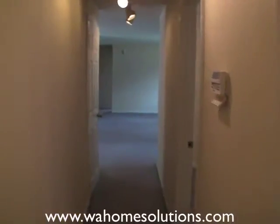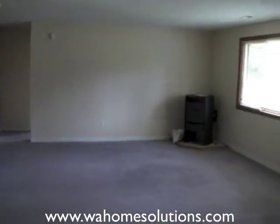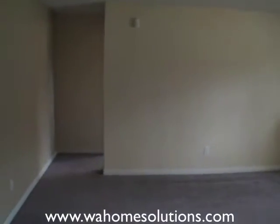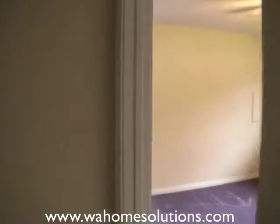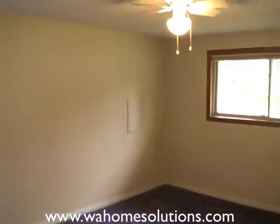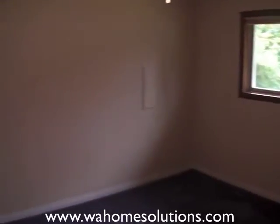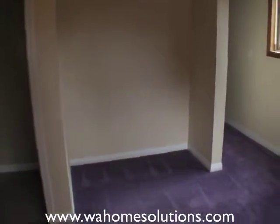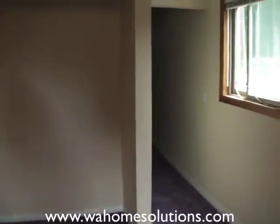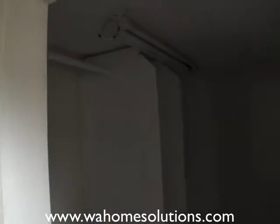We're going to go back through the living room area. We actually have a fifth bedroom at the end of the hall here — this is the largest of the five bedrooms. It does have a closet area right here, and in addition to that, a walk-in closet. Sorry we don't have the lights on in this one.